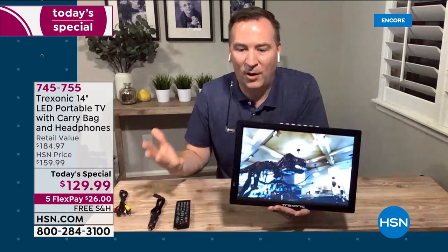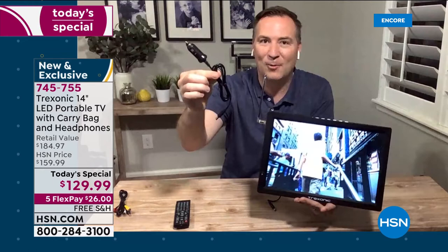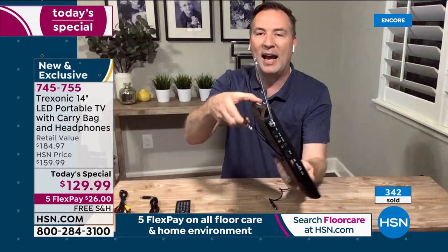On the road without a traditional output in your car? We also give you the car adapter. On our six-hour road trip from Florida to South Carolina, the Treksonic TV was with us the entire way — the kids were entertained in the back seat. It even has a nice kickstand on the back. Some customers have shown pictures where they put a nail on the back and hung it up and mounted it.